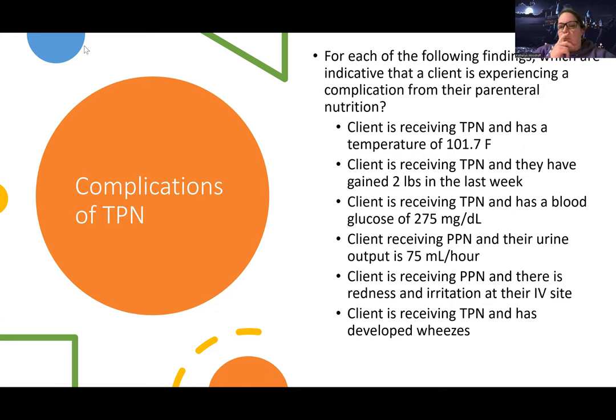The first one says the client is receiving TPN and has a temperature of 101.7. So the client's receiving parenteral nutrition, so they are at risk for complication. It's pretty much asking: is a fever a complication of parenteral nutrition? Parenteral nutrition is given via IV lines, and we have to put them usually in a larger IV line like a PICC line or a central line. As a result, they can get infections from those lines.